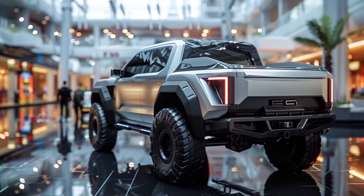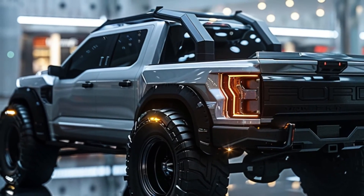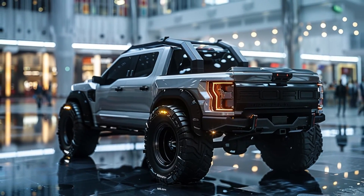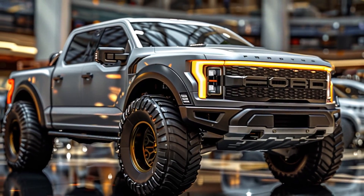Ford has really outdone themselves with the 2025 F-150, blending modern looks with cutting-edge technology. Quick disclaimer: the images in this video are AI-generated and may differ from the actual product. For more details, visit the official Ford website. Thanks for watching.